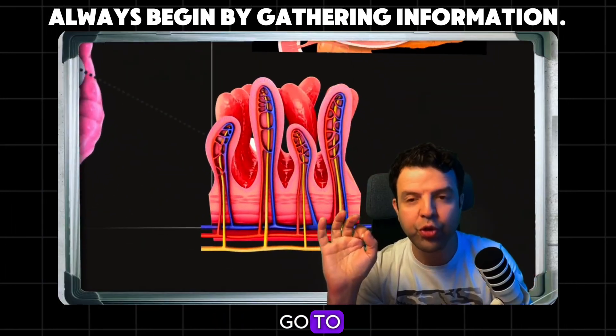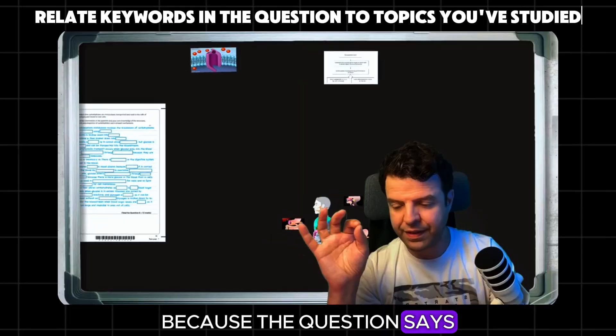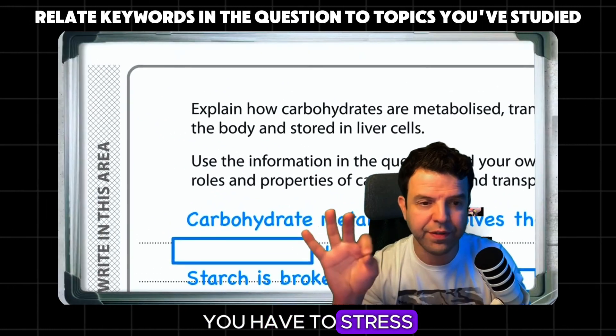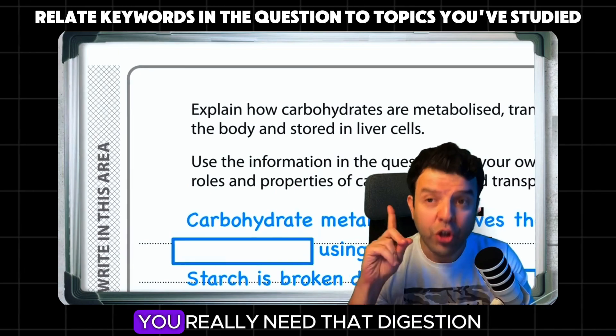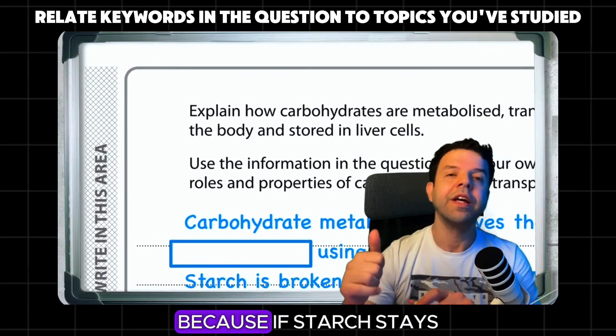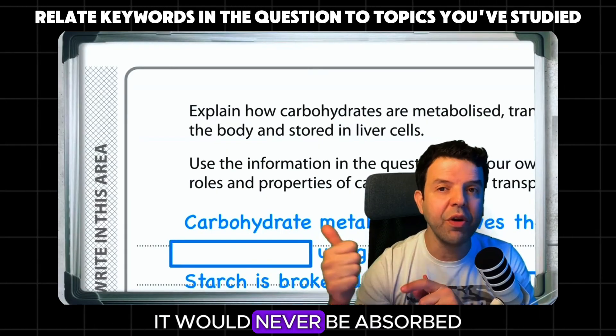Where is it going to go? It's going to go to your bloodstream. You have to stress here, because the question says explain everything — you have to stress on the fact that you really need that digestion. The digestion is necessary because if starch stays as it is, it would never be absorbed.